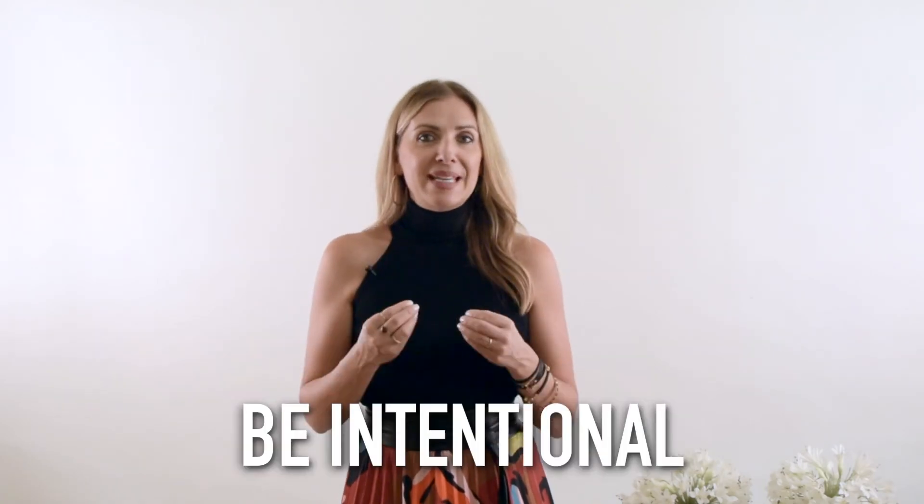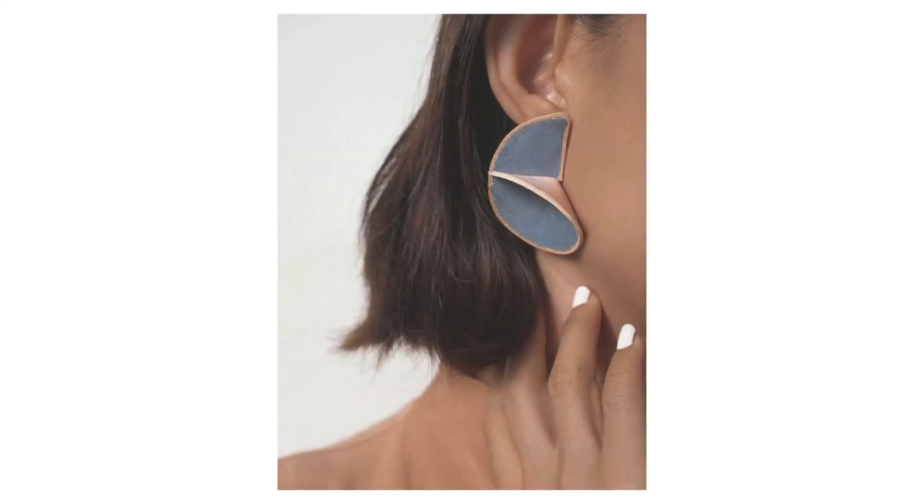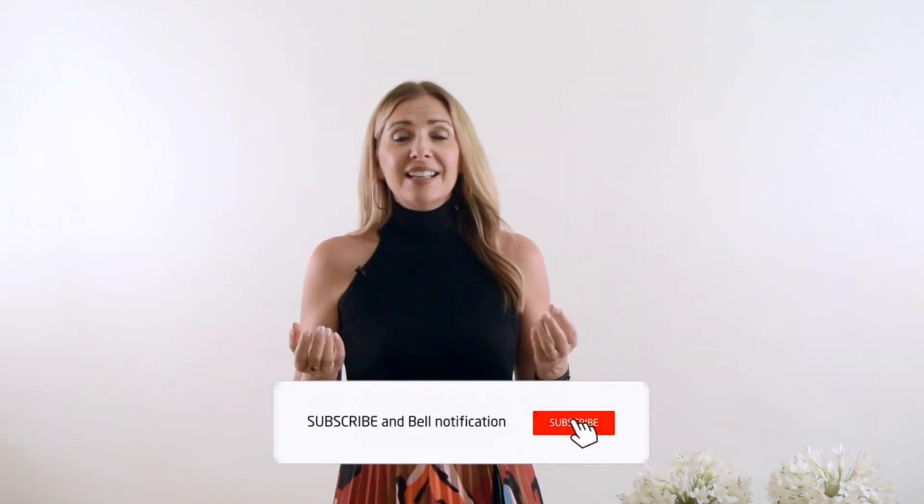The last tip is to be intentional with your jewelry. It's fun to wear random necklaces or earrings, but if a piece has sentimental value — maybe it makes you think of a special someone or a special place — it makes the story even stronger. It's a great conversational piece whether someone walks up to you at a cocktail party or you're on a Zoom call wearing fantastic earrings. I hope these tips minimize the amount of trial and error it takes to put together an amazing outfit.